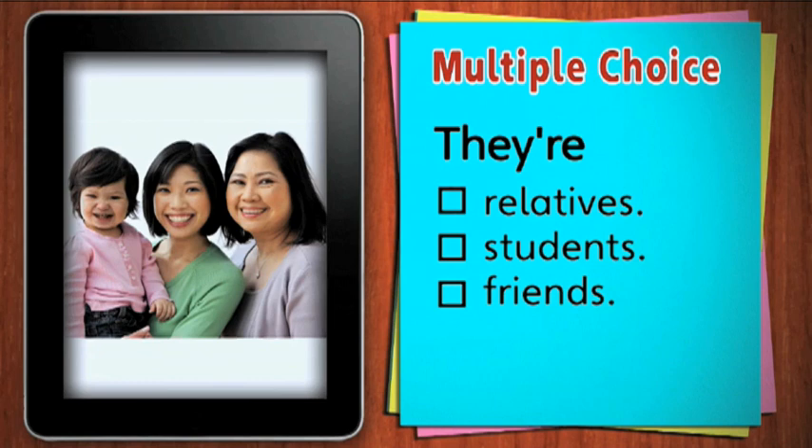She looks like a grandmother. There is a mother and a baby. They are relatives.